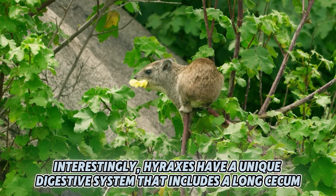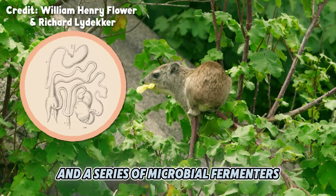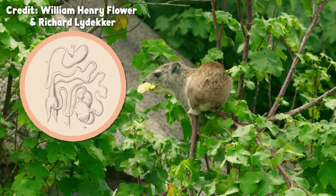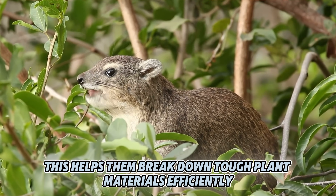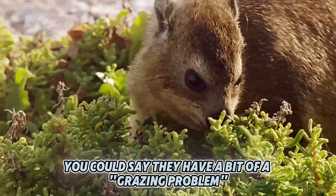Interestingly, hyraxes have a unique digestive system that includes a long cecum and a series of microbial fermenters, similar to those found in ruminants like cows. This helps them break down tough plant materials efficiently. You could say they have a bit of a grazing problem.